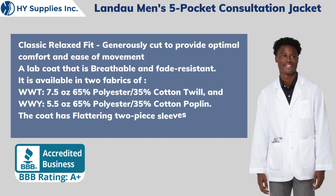and WWI — 5.5 oz, 65% Polyester / 35% Cotton Poplin. The coat features flattering two-piece sleeves for a greater range of arm motion.